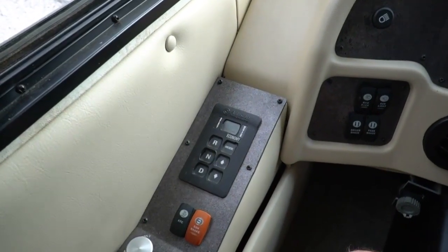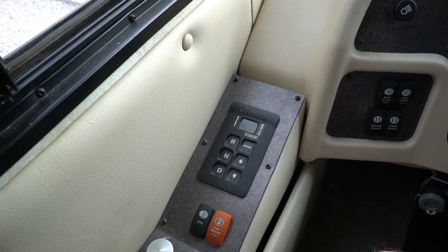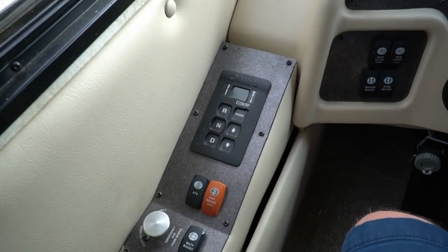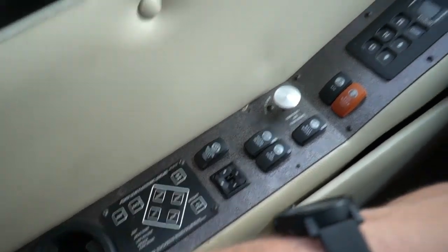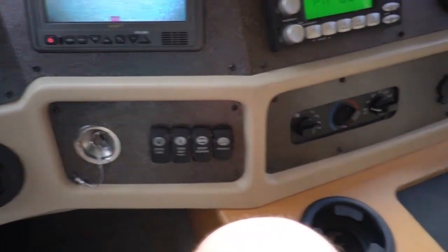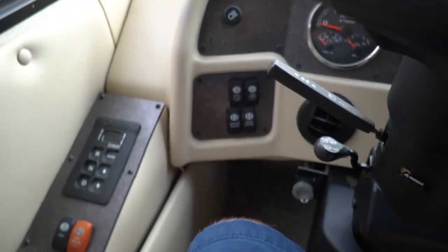Six-speed Allison 3000 transmission. Got the Aladdin driving computer, exhaust brake, and that's the good thing about the Roadmaster chassis — you've got automatic traction control and ABS brakes, so it's very safe, sure-footed, and powerful. Adjustable pedals, heated power mirrors, power gear, electronic leveling — you push a button and it automatically levels your coach. Backup camera works great. Step cover, generator start and stop. Radio switch so you can play your radio from your house battery or engine battery. Power shades on the windshield.